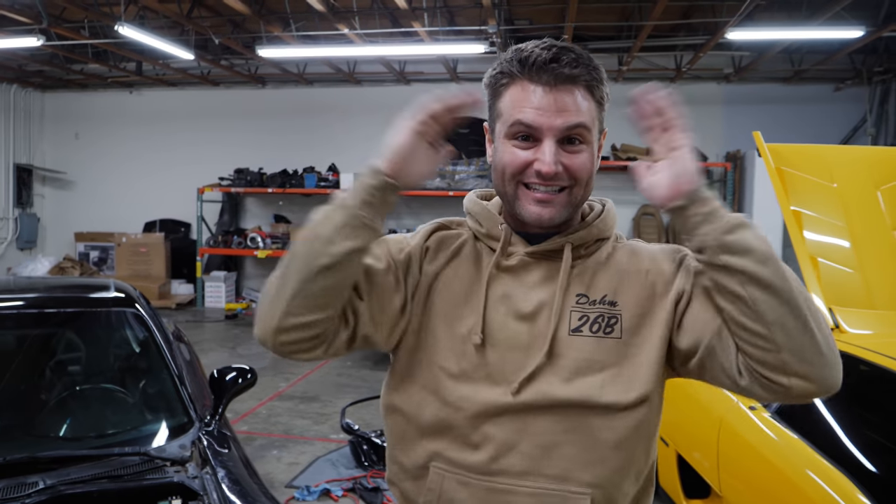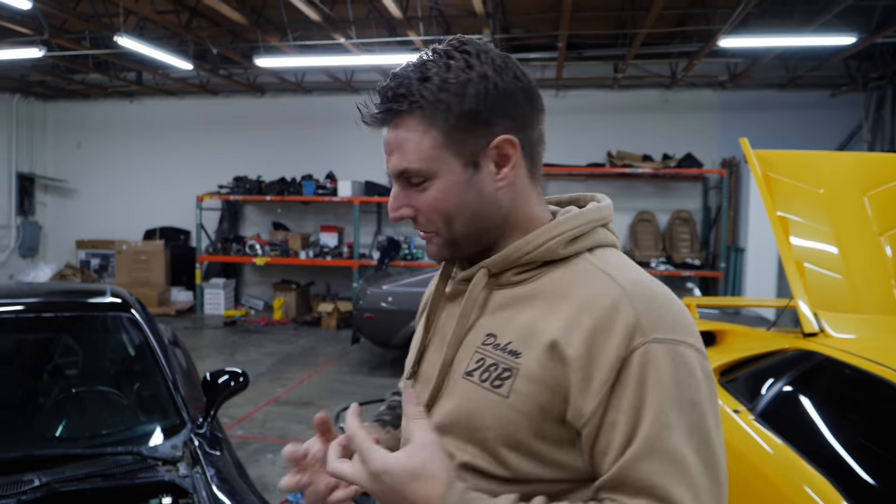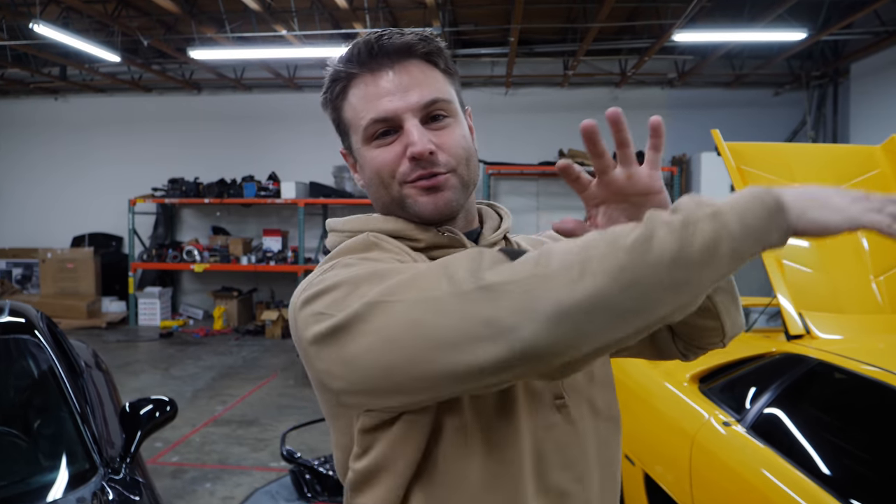This is it, guys. This is the day. Honestly terrified — I'm going to keep the happy face, but on the inside I'm crying like a little girl. The three-rotor is ready. It's going to get strapped back up to the dyno and we're going for those four digits, trying to break straight through that and make a serious dent into the thousands of horsepower. Let's see what happens.